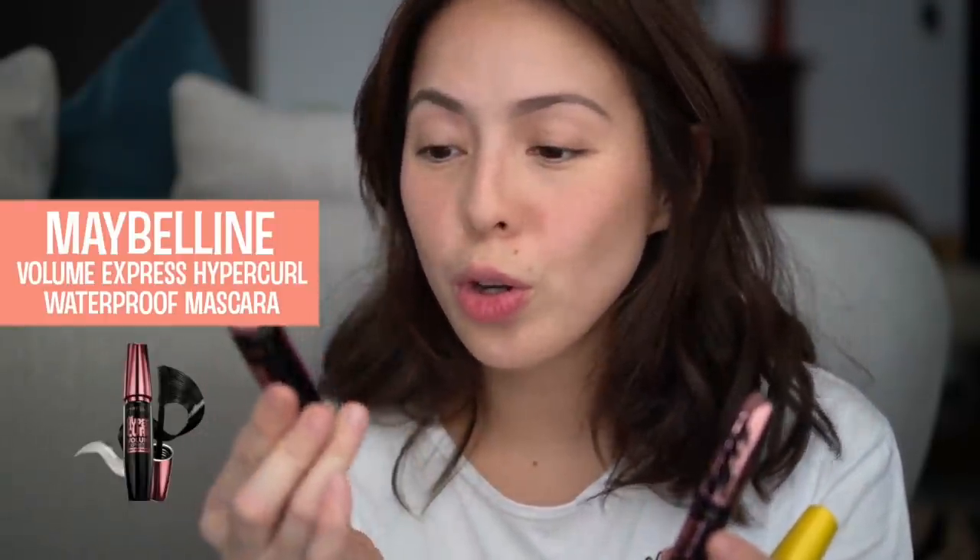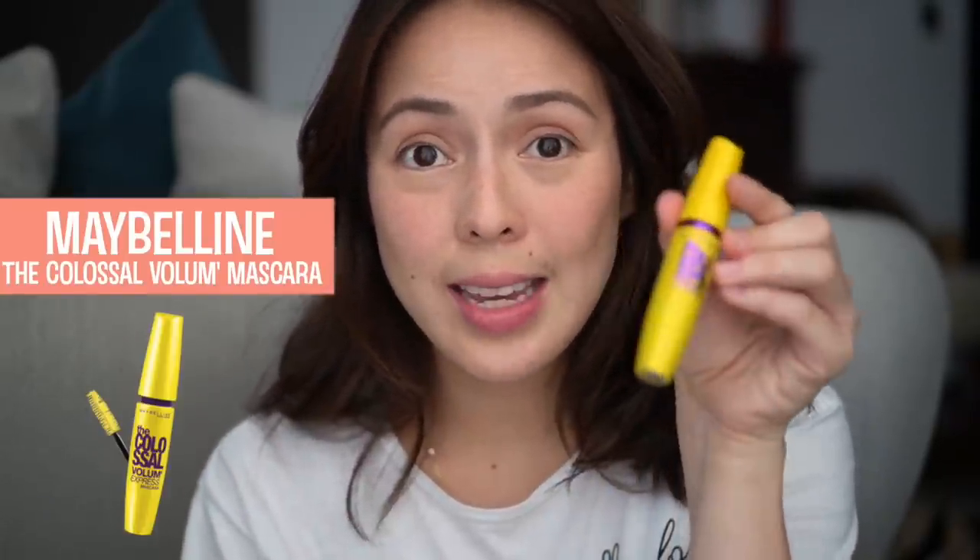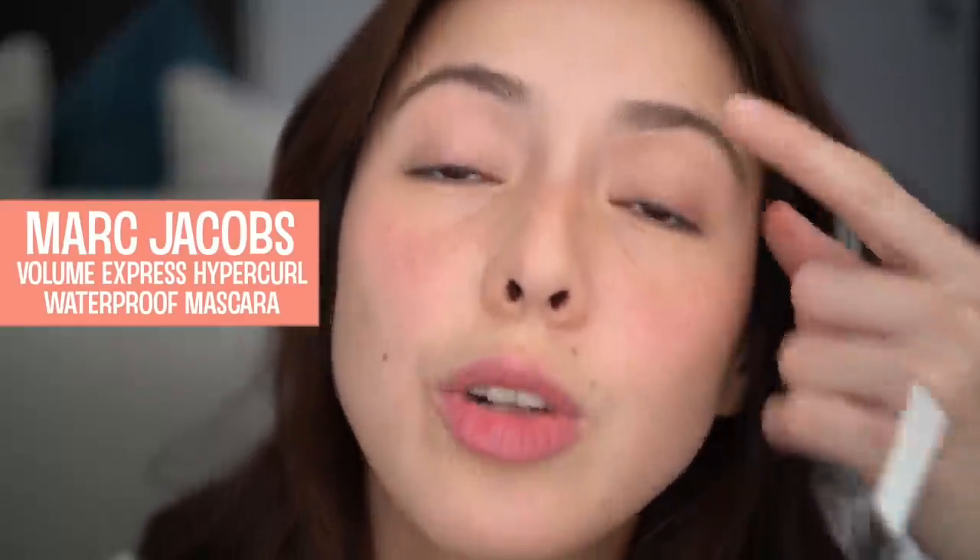I'm a huge fan of mascaras and I have different kinds for different occasions. I have one that's a volumizer waterproof, one of another kind from Japan, and then I also have this. For every day I usually just use this — all Maybelline mascaras, and I think they actually have the best ones. If I want to add, I put eyeliner — just use this Marc Jacobs eyeliner and I put it on the inside rim.